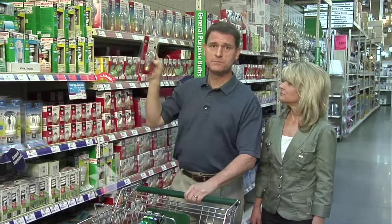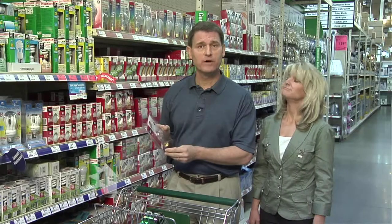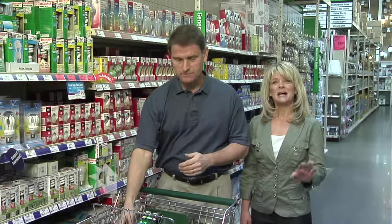For example, halogen bulbs say they are energy efficient, and they are — but not as much as CFL bulbs or LED bulbs.